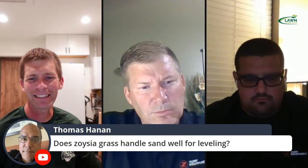Does Zoysia grass handle sand well for leveling? I was talking to some guys who have golf-course-type lawns, and they said they just use straight up sand. The problem with sand is it's fantastic for leveling, but there's not a lot of nutrients in it. I've heard go at least half and half, maybe heavier on the topsoil and mix some sand with the topsoil. Do you have any thoughts on leveling?